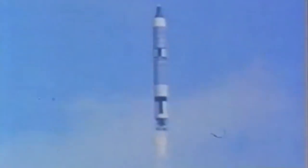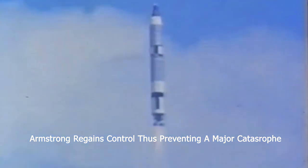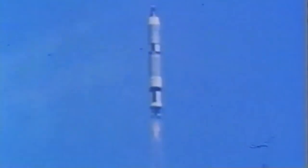We've got a roll program. Roger, roll. Good liftoff tape. Roger, roll — we have a pitch program. Roger, pitch program.